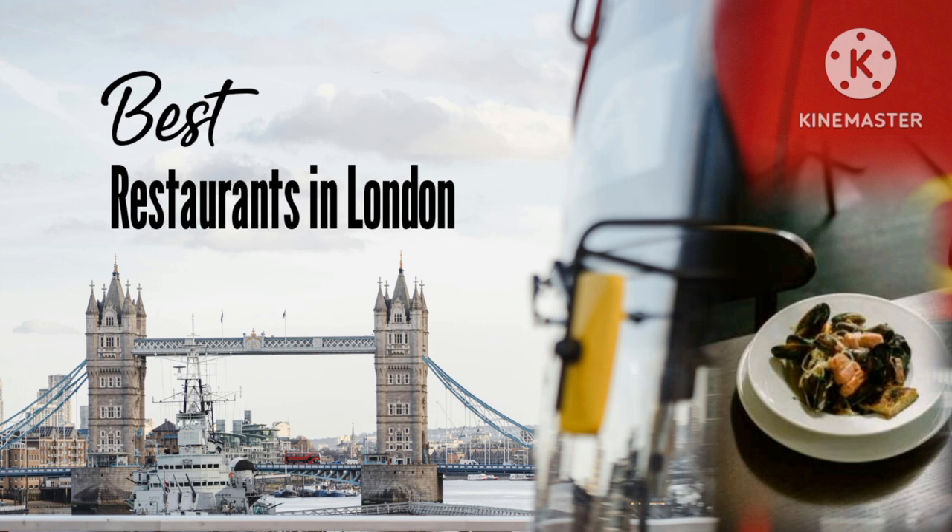Claude Bosi at Bibendum. This is just the place for a blowout meal — one that starts with champagne and witty amuse-bouches and ends with a show-stopping cheese trolley. Tables get booked up weeks ahead and there's a tangible air of expectation for the seven-course tasting menu that blends beautifully elaborate dishes with rustic French cooking. Service is smooth and formal, the sommelier is very helpful, and the meal is unforgettable. Even the set lunch menu feels gratifyingly grand.